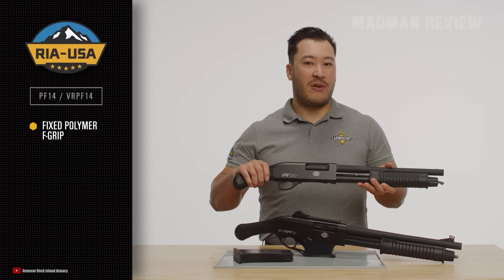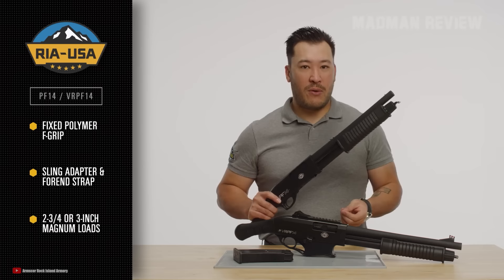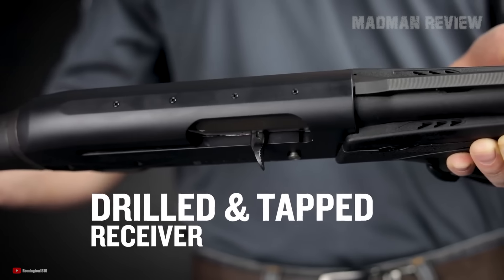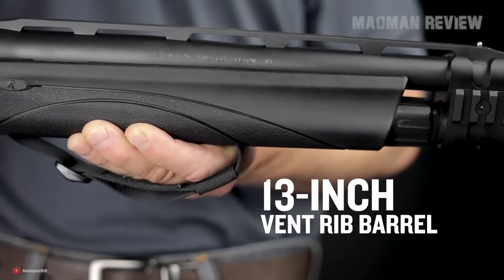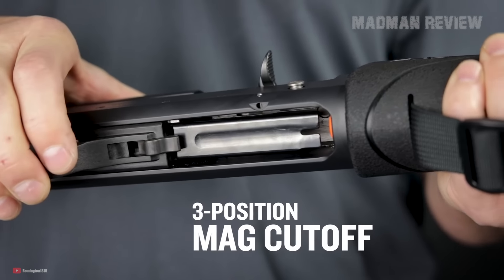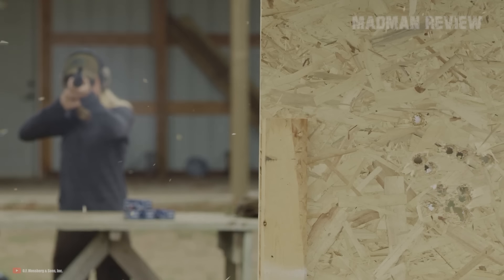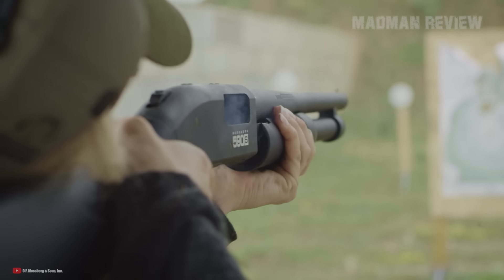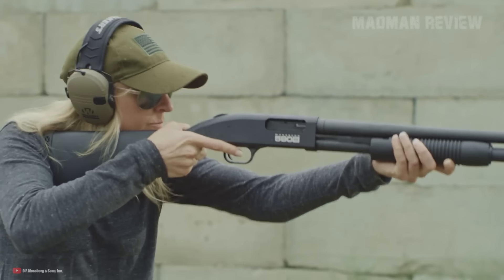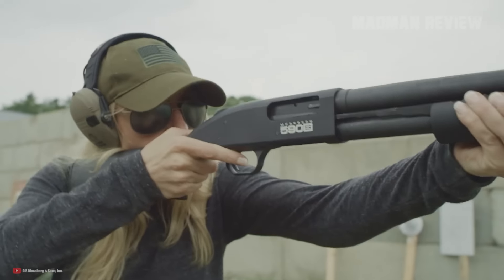These aren't for the faint of heart — they're shorter, quicker to deploy, pack a wallop, and kick like a mule. These guns offer most of the advantages of a traditional shotgun without the regulatory hurdles of short-barreled shotguns or any AOW classifications. They're perfectly legal to own in many states, all chambered in 12-gauge shells and slugs, making them powerful and versatile. They all have a long pistol grip called a raptor grip or bird's head grip that allows for better recoil control compared to the traditional 90-degree pistol grip.